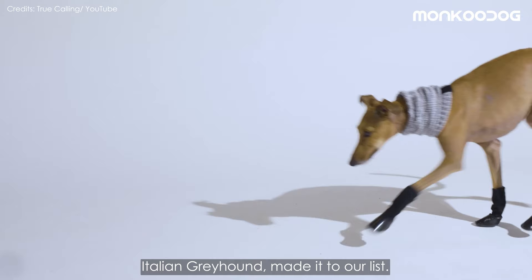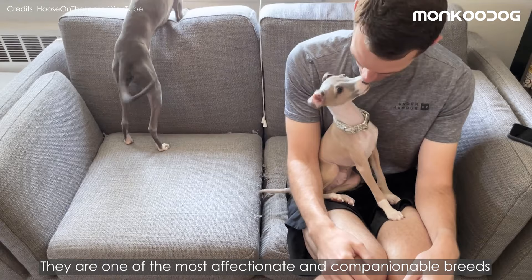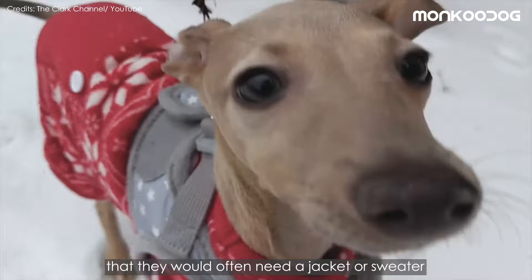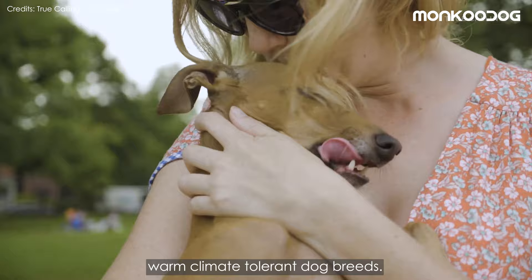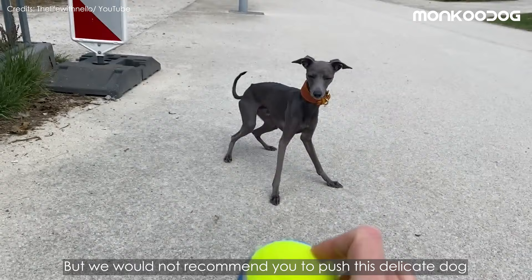Number 8: Italian Greyhound. Another lovable breed, the Italian Greyhound is one of the most affectionate and companionable breeds that love to curl up in their human's lap. Originating from Egypt, their hair is so sparse that they often need a jacket or sweater in the cold. Their thin, short coat and slender body frame make them excellent warm climate tolerant dog breeds. They are a great companion if your home loses electricity, but we would not recommend pushing this delicate dog for heavy exercise in the heat.